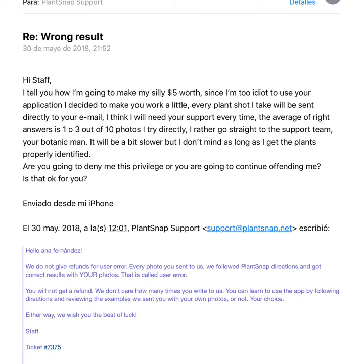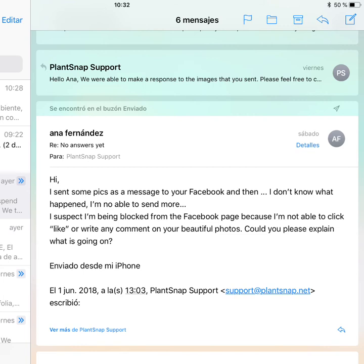So I sent them a letter through email, saying that since the application doesn't work, I'm going to put their team to work — I will send my photos directly to the email address. I just want to get the plants identified. I also sent them another email explaining that after the Messenger conversation, they blocked me. They blocked me from the Facebook page — I couldn't send more photos through private message, I couldn't comment on any photo on their Facebook page.